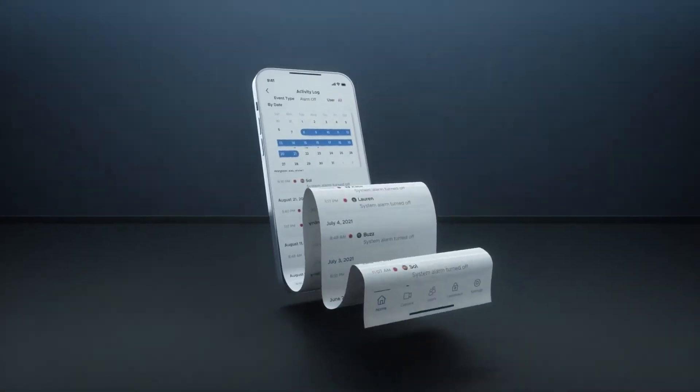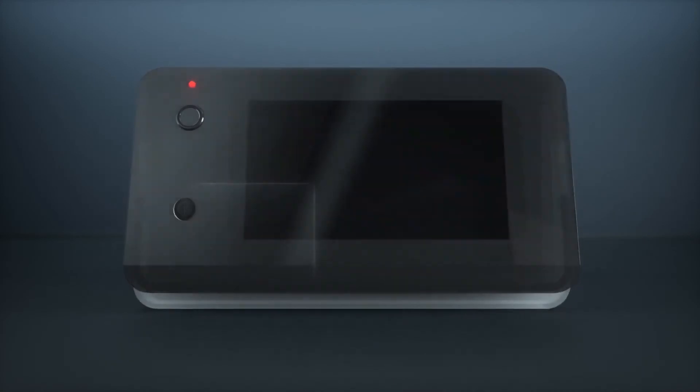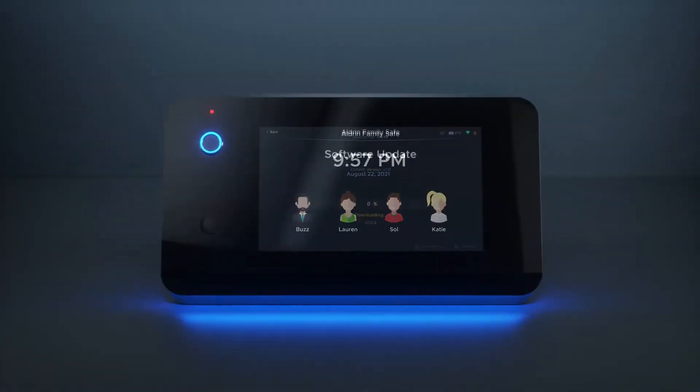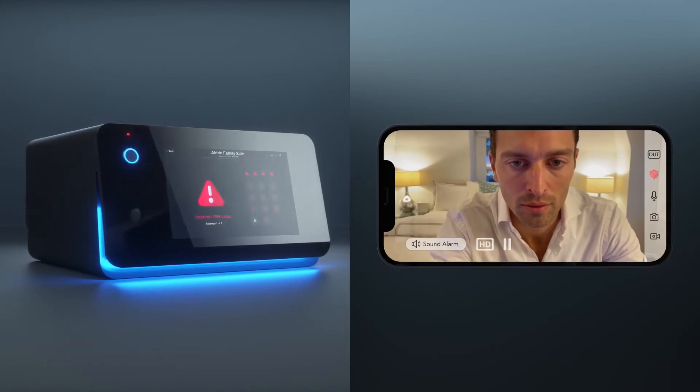For optimum security, keep tabs with a never-ending activity log. Plug in the discreet USB-C adapter to any active outlet for continuous power. If the power goes out, the hidden backup lithium-ion battery activates to keep your device running. Over-the-air updates ensure you are current with constantly evolving features.